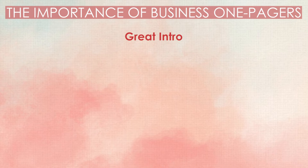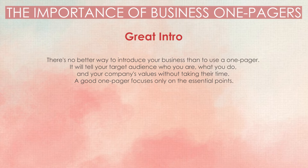Great intro. There's no better way to introduce your business than to use a one-pager. It will tell your target audience who you are, what you do, and your company's values without taking their time. A good one-pager focuses only on the essential points.